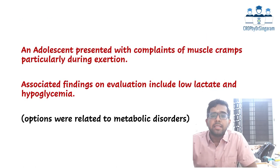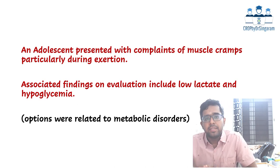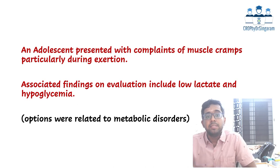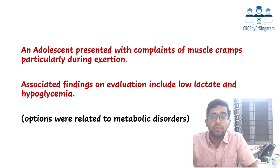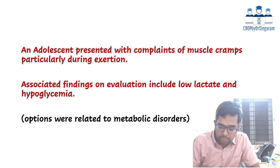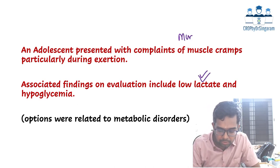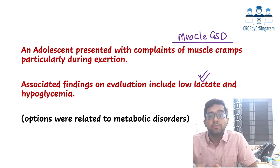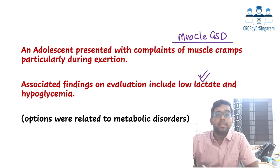Second question: an adolescent presented with complaints of muscle cramps, particularly during exertion. Associated lab findings included low lactate and hypoglycemia. Whenever you have muscle weakness and cramps along with hypoglycemia, it makes you think of a metabolic disorder. With a history of low lactate, think about muscle glycogen storage disorder, because glycogen in muscle is responsible for lactate production during exertion. When lactate cannot be produced, it is a feature of muscle glycogen storage disorder.